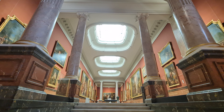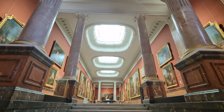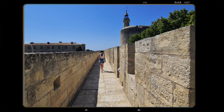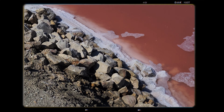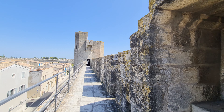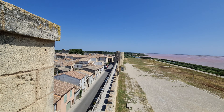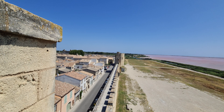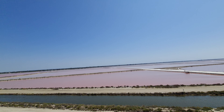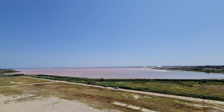Ça, c'était pour Montpellier — il faut vraiment que j'y retourne pour continuer mes visites. On va maintenant passer à Aigues-Mortes. Elle est surtout connue pour ses remparts, ses fortifications et son salin. Qu'est-ce qu'un salin ? C'est aussi appelé un marais salant. Ce sont des installations dont le but est de favoriser l'extraction et la collecte du sel marin à partir de l'eau de mer. En gros, c'est le lieu de naissance de ton sel. Voilà.